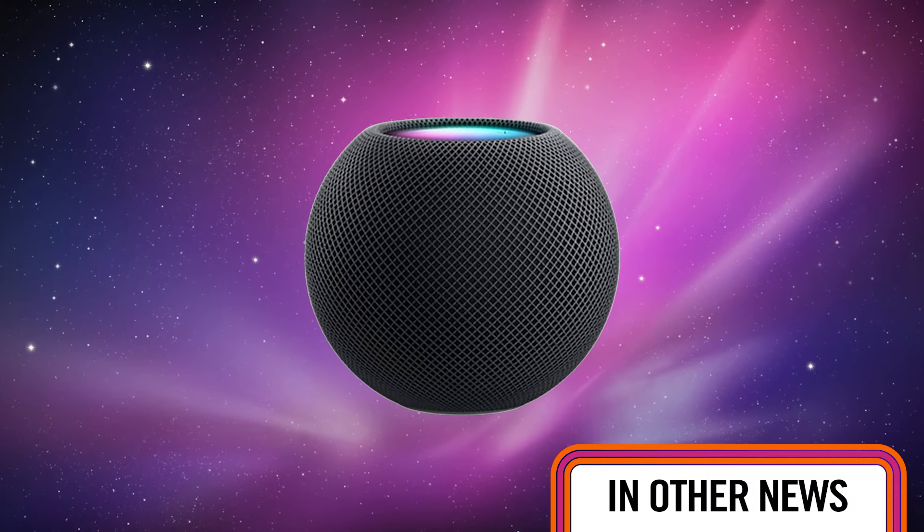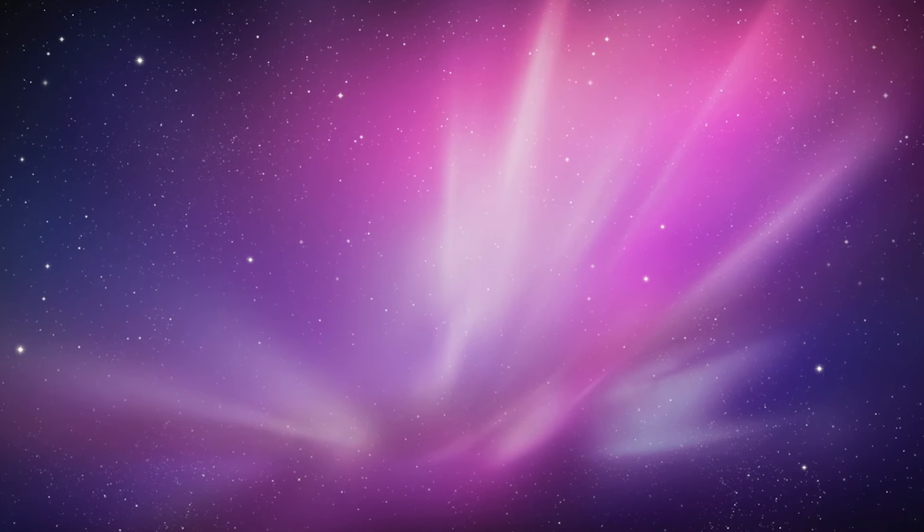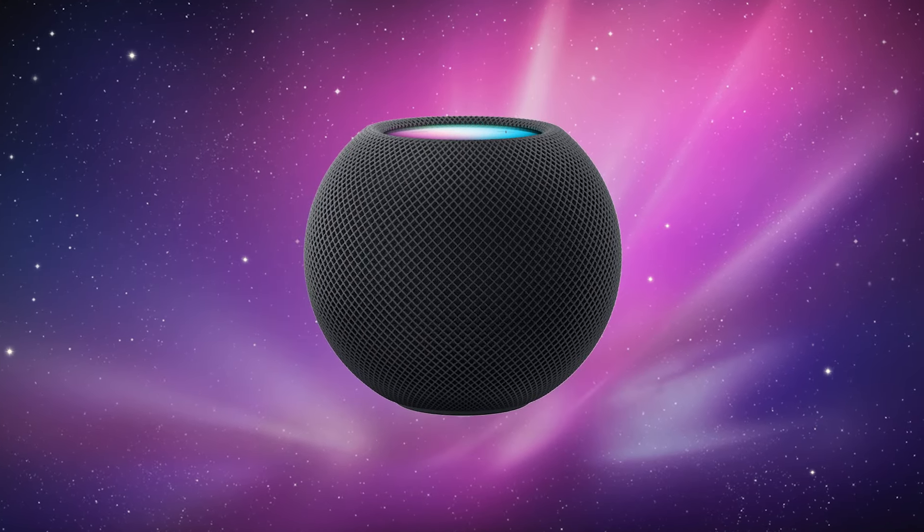Shocking news: Apple has just killed its black HomePod mini and replaced it with a black HomePod mini. The only major difference is that the fabric is now 100% recycled. If you're hoping for new HomePod mini colours, don't — they are pretty much the same colour.